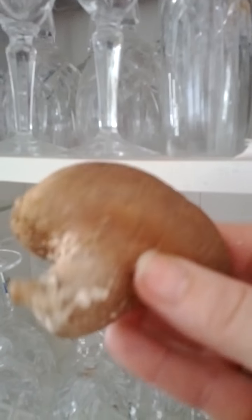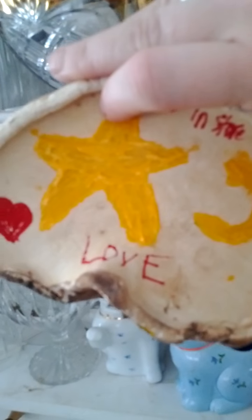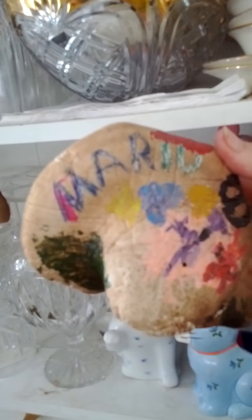This here is a fungus that I got off of a tree. I don't know if you guys know this, but you can actually decorate these. They dry out and they last forever.